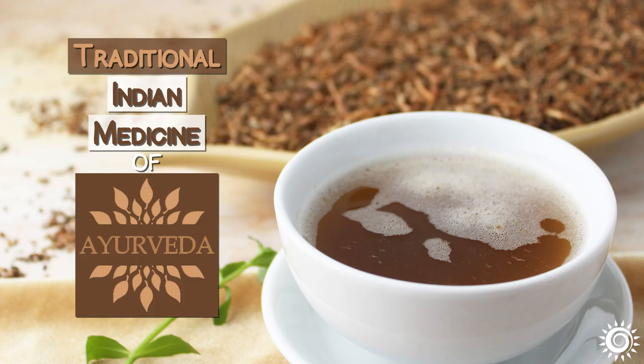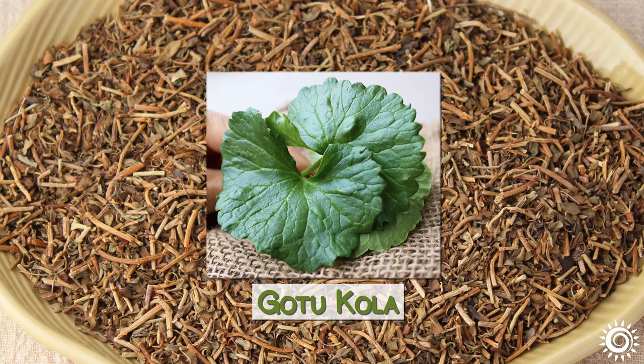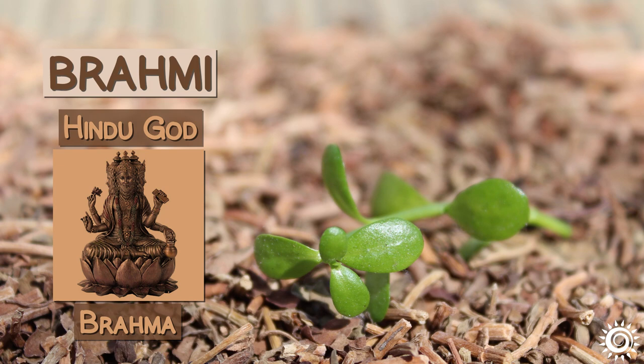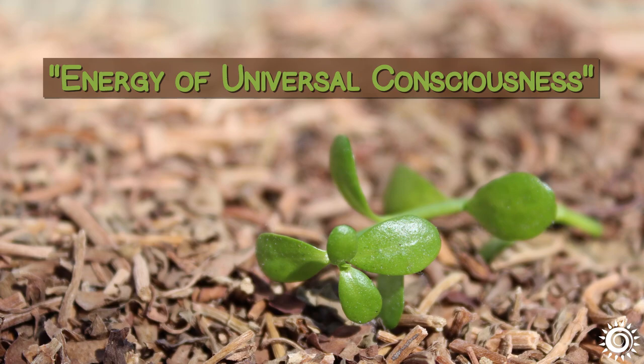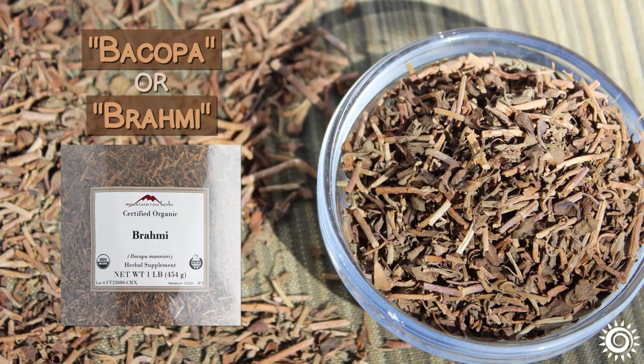Bacopa is one of two Ayurvedic varieties that go by the name Brahmi — the other is Gotu Kola, which has similar but different properties. Brahmi is associated with the Hindu god Brahma and derived from the term Brahmin, meaning 'energy of universal consciousness.' Bacopa also frequently goes by the species name Bacopa Monnieri, as well as simply Bacopa or Brahmi.